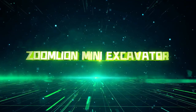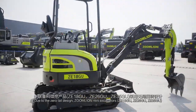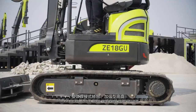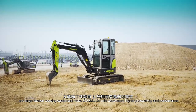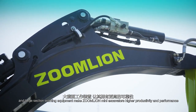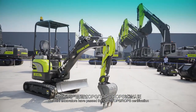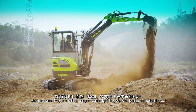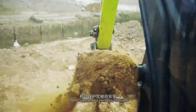ZoomLion Mini Excavator. Due to the zero tail design, ZoomLion Mini Excavators can cope with narrow working conditions freely. The integral welded slewing table, reinforced undercarriage, and large section working equipment make ZoomLion Mini Excavators higher productivity and performance. The Mini Excavators have passed the OPG, TLPS, and ROPS certification, which can effectively prevent the danger caused by falling objects, tipping, and object impact to effectively protect the safety of drivers.